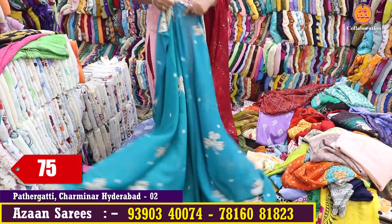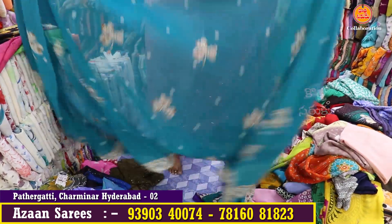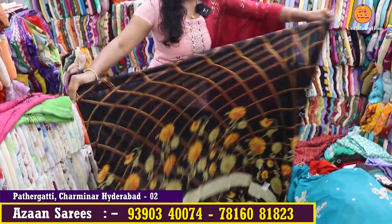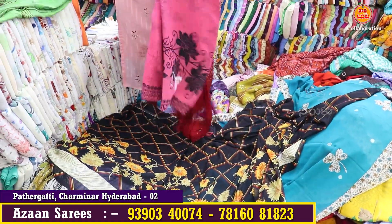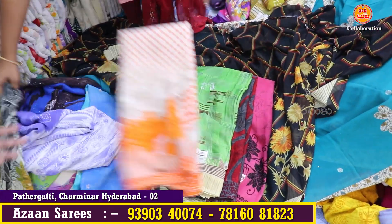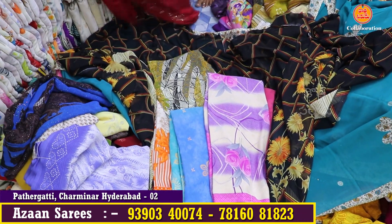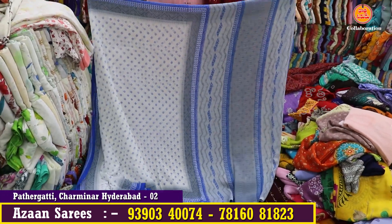You can see it without blouse at 75 rupees. This is our design — a 75 rupees saree. You can see it with light colors, dark colors, and more. You can see it bundle to bundle, with 25 sarees.